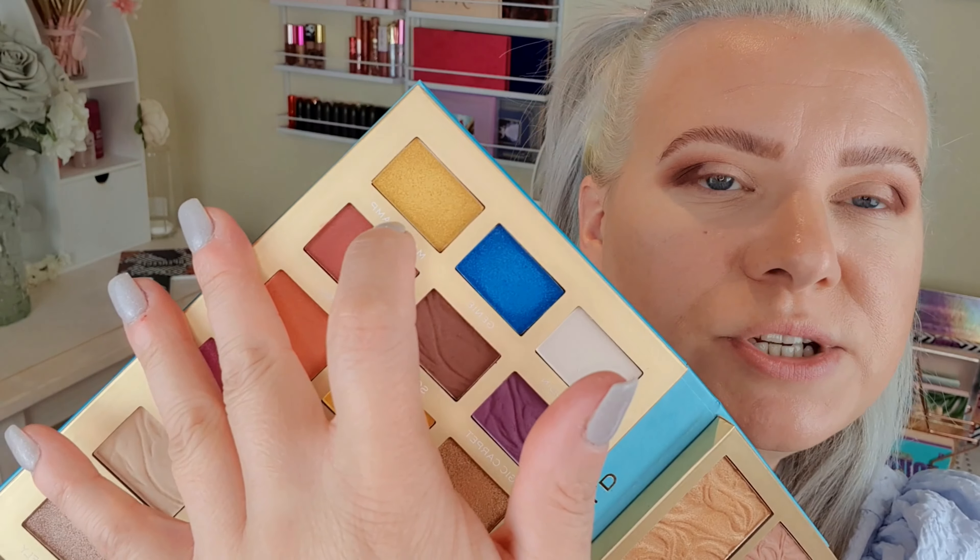I'm going to start off the inner part of the crease with this yellow-gold Magic Lamp shade, and then along the rest of where I've cut the crease I'm going to blend out into Time to Fly. So I'm doing all shimmers on this section but using different colours — just trying it to see if it works.